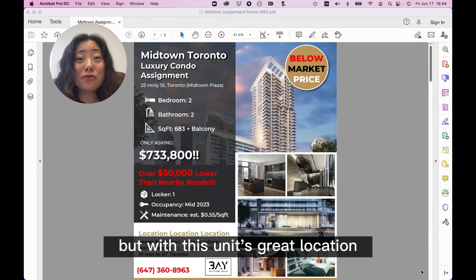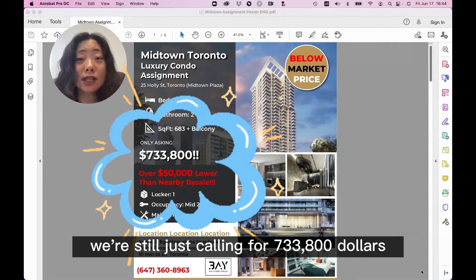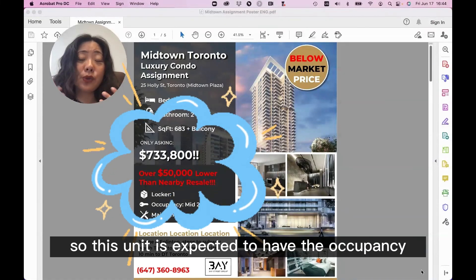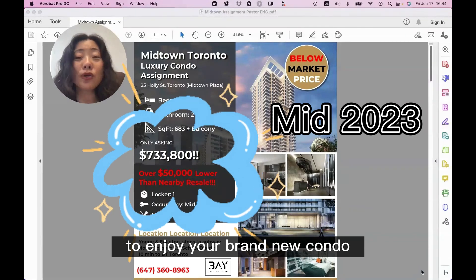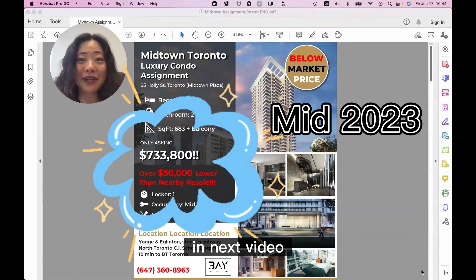With this unit's great location, amazing environment, and some fantastic features, we're still just calling for $733,800. This unit is expected to have occupancy meet next year, so you don't need to wait long to enjoy your brand new condo. Call me right away. Looking forward to connecting with you soon in the next video.